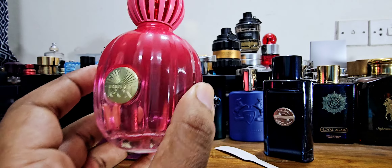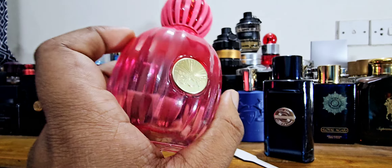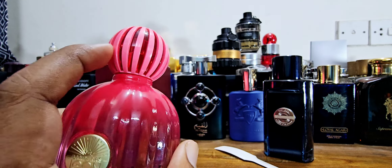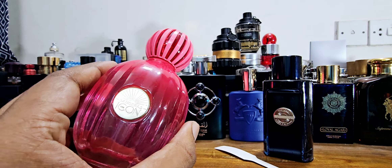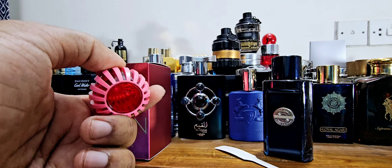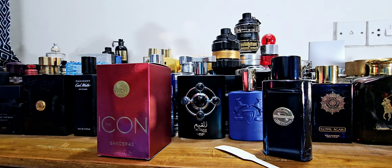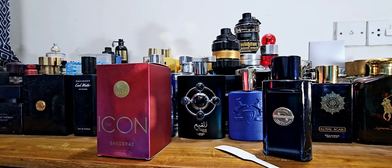The bottle reminds me a little of Victoria's Secret Bombshell in terms of coloration, not the pattern. It's pink — a beautiful cap that moves like that. Inside there's a red plastic piece that looks really nice and fits well in the hand. It also reminds me of Mademoiselle by Givenchy in terms of the bottle shape, and the cap interior looks like Periel's bottle.